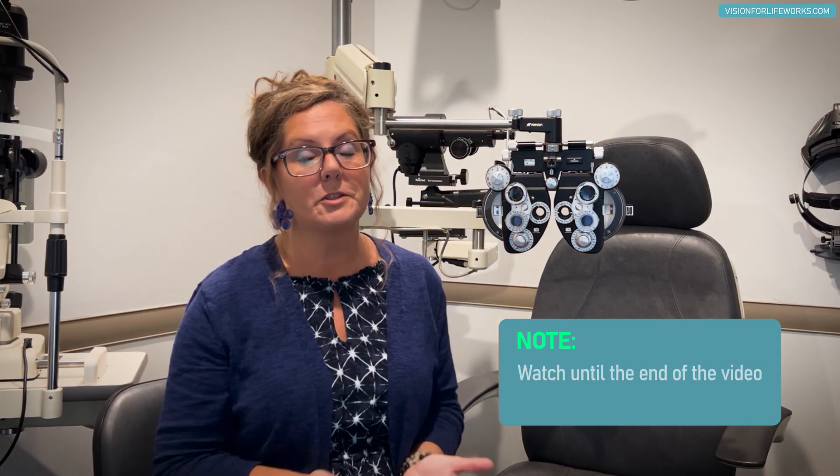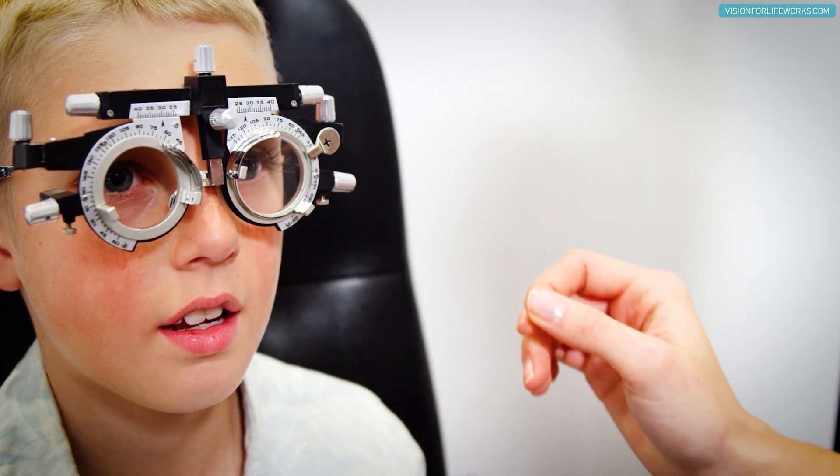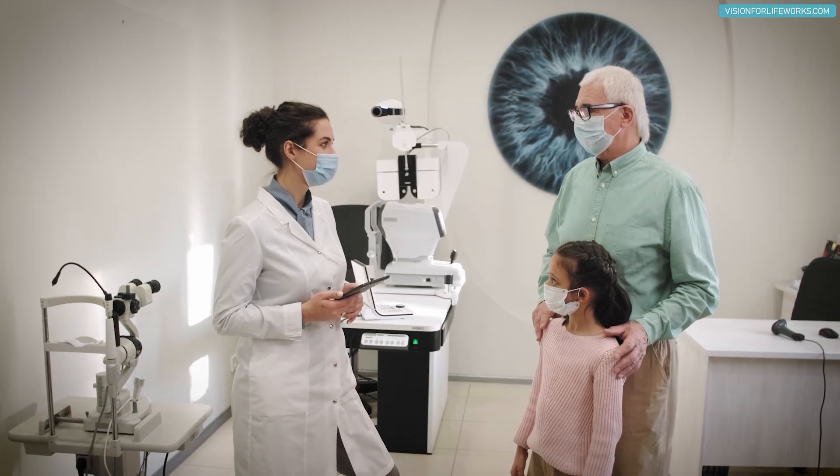Why does your lens prescription keep increasing if you're myopic? This is a question I get asked on a frequent basis, probably at least once a week. One of the reasons — especially for children — is they're wearing their distance lens prescription all the time.